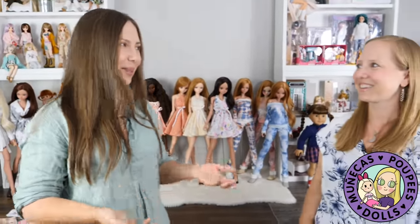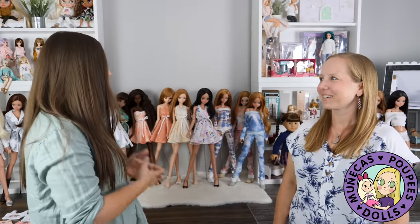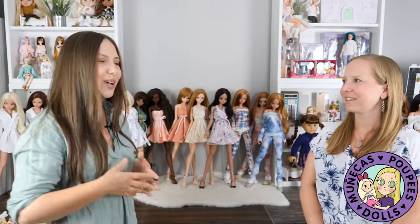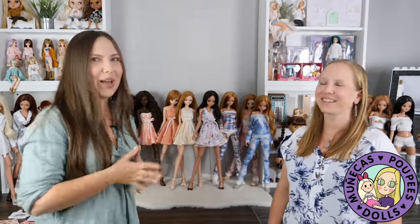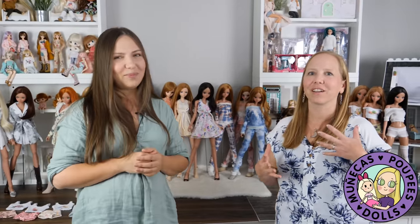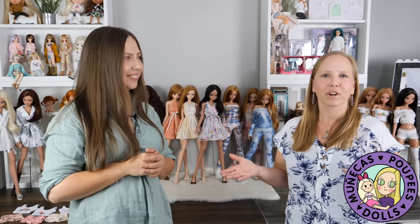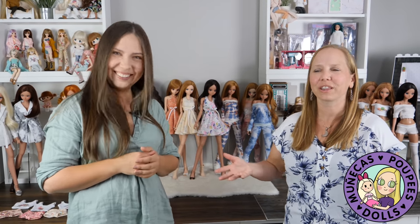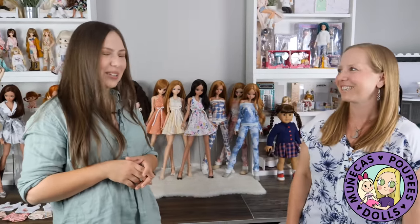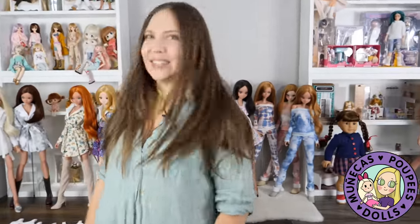Well, thanks so much, Allison, for letting me on your channel. I'm really excited to share with you and your followers my room, the things I do in this room, how everything's set up, because I do get requests about that. And I'm so happy I got to meet Allison finally — it seems like we've known each other for a while. We went to lunch earlier and just talked the whole time, so it's been such a wonderful day.